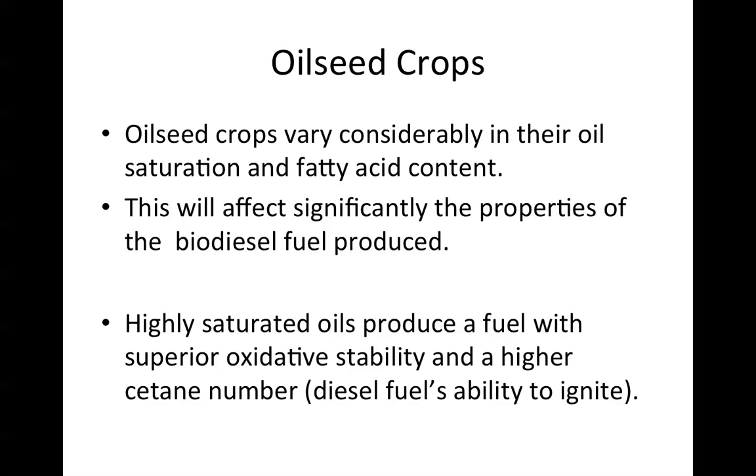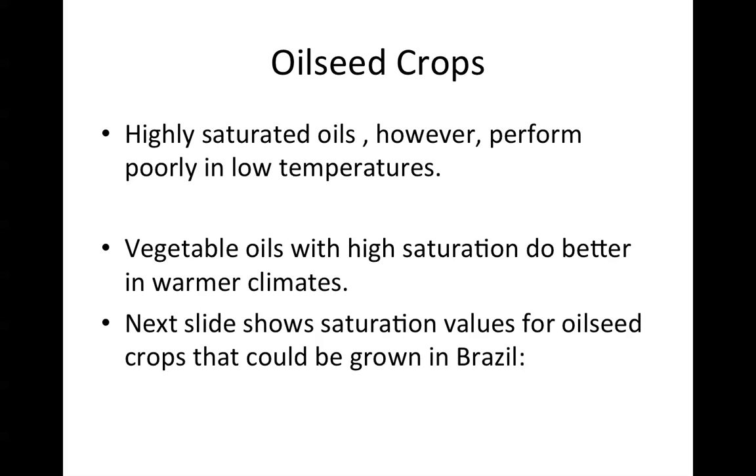Highly saturated oils produce a fuel with superior oxidative stability and a higher cetane number — that's the diesel fuel's ability to ignite. Highly saturated oils, however, perform poorly in low temperatures. Because of the lack of double bonds, they tend to solidify out, like animal fat, and simply cannot be used in typical northeastern United States winters. Vegetable oils with high saturation do much better in warmer climates; they could be used in southern California, for example.